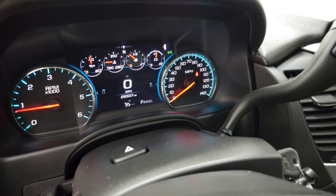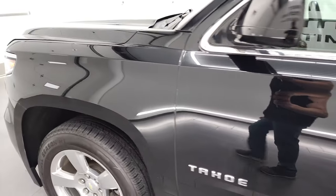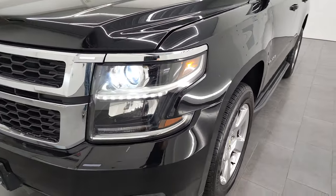Starts right up, no check engine lights or anything like that. And I see that these lights in the front, they are HIDs — very nice and bright.